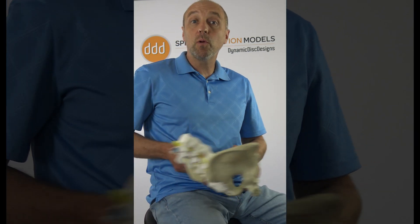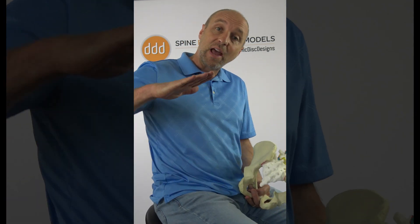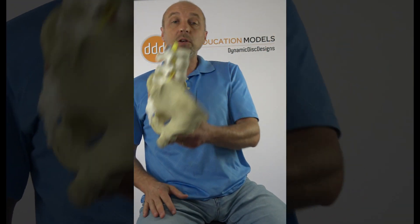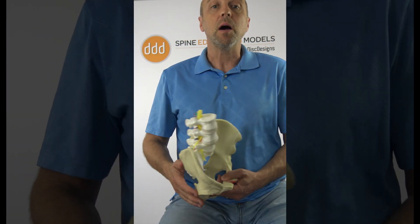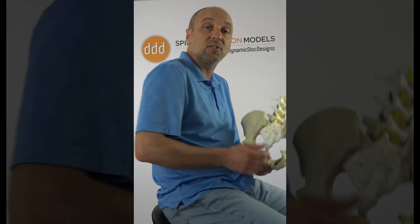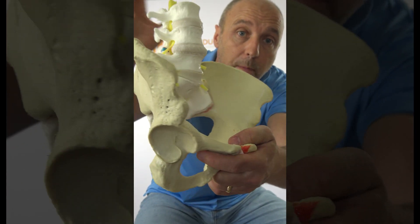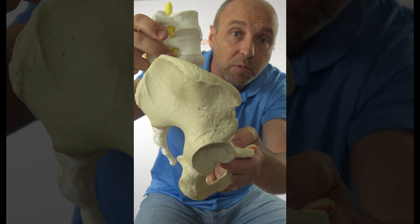Hello, this is Jerome Fryer. I just wanted to share with you the saddle seat that has the ability to have a tilt function. Often low back pain comes on when people are seated, and that's primarily because the seat pan encourages or forces your lower back to round like this and put things into flexion, which puts more pressure on the intervertebral discs.